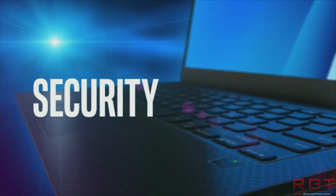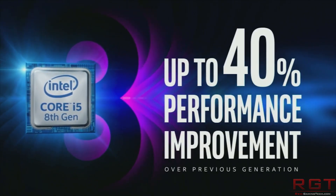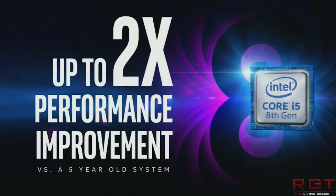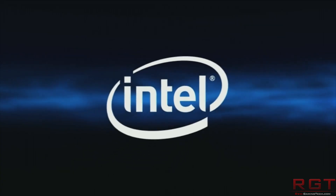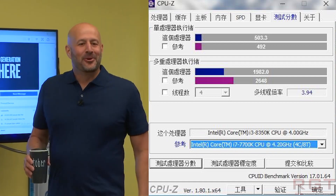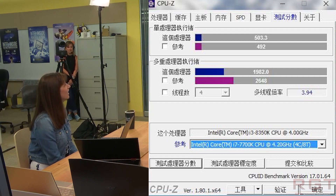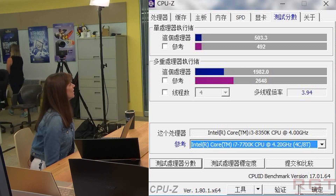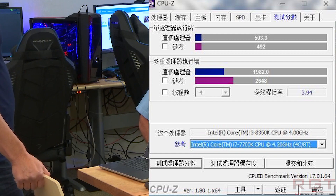We have a CPU-Z benchmark with version 1.8. Many of you might be aware that version 1.8 actually changes the way benchmarks are handled, so results from 1.79 are not even somewhat comparable to 1.8 — the scores are completely and utterly different. Getting back into the news itself, starting with the i3-8350K: non-overclocked, it's 4 GHz, 4 cores, 4 threads. You're looking at single-thread performance of 503 compared to 1982 for multi-thread. That's very good scaling on multi-thread performance. The kicker: that's about 10 points higher in single-thread performance than a 7700K.